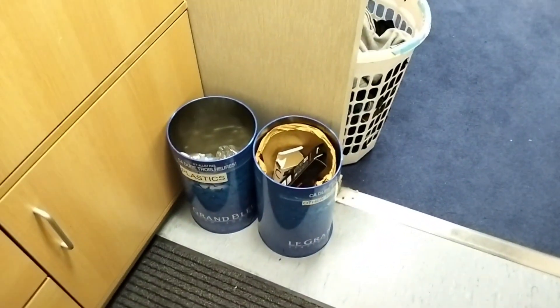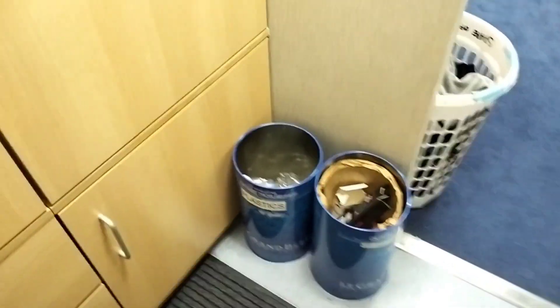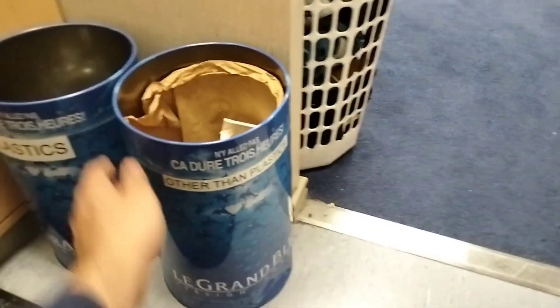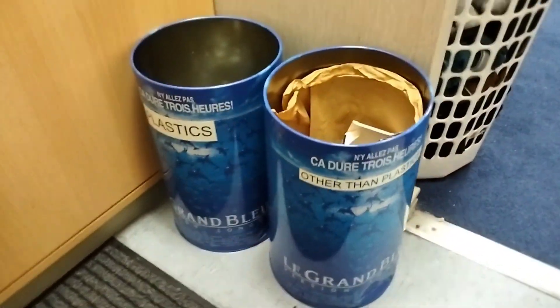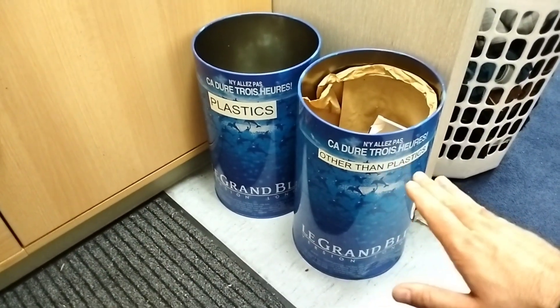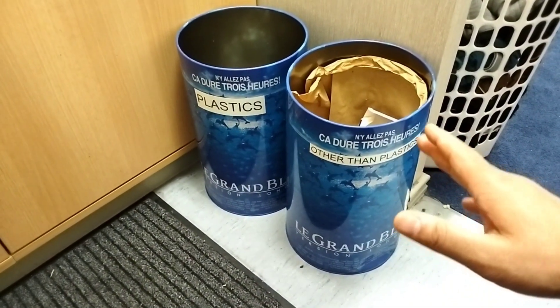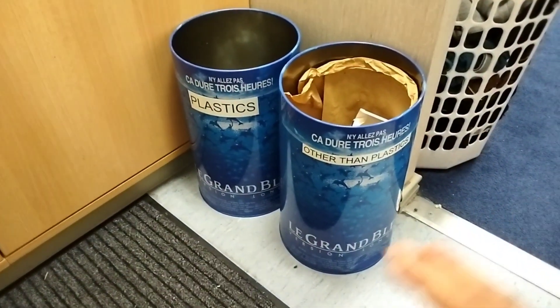Each cabin has these two dustbin cans — one is for plastic and another is for non-plastic materials. Paper and food are strictly not allowed in these dustbin cans, because food can attract insects inside your room and make a mess in your cabin.